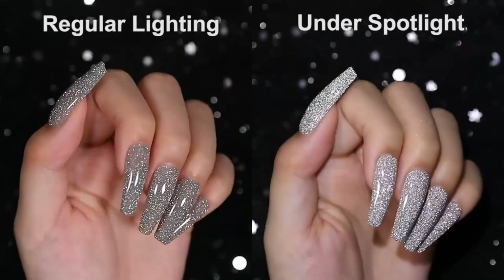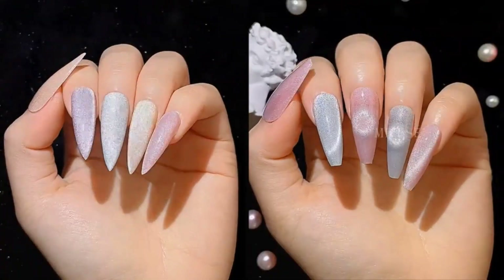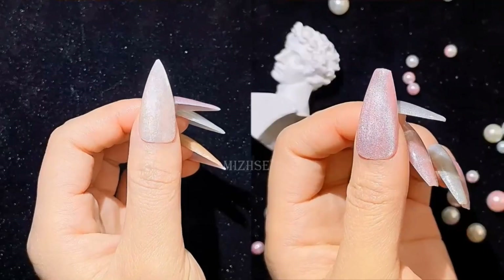The best nail polish is probably one of the most important tools in any beauty lover's arsenal, so today we're diving into the top picks for a flawless manicure.